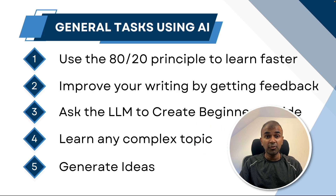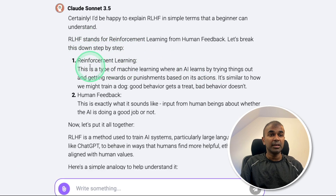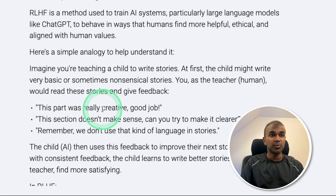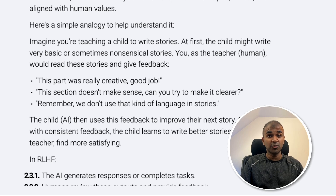Next is learning any complex topic. We often come across complex topics that are hard to understand. Here's the prompt: 'Explain [topic] in simple and easy terms that any beginner can understand.' You can even add an age, for example a five-year-old or ten-year-old. Let's say 'explain RLHF in simple and easy terms' and click enter. It gives a simple analogy: imagine you are teaching a child to write stories. At first the child writes basic or nonsensical stories; you as a teacher give feedback. The child — the AI — uses the feedback to improve. Over time it learns to write better stories than you. Similarly, add your own topic and get it simplified.